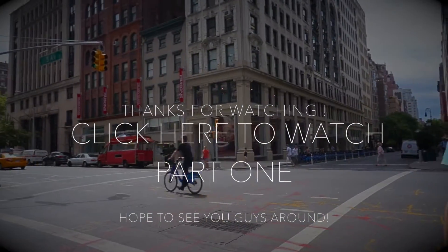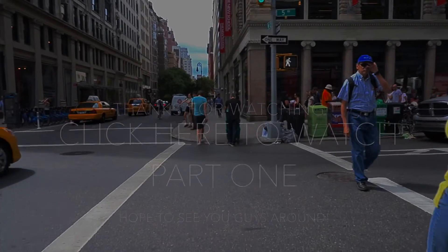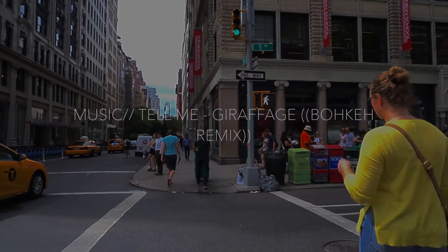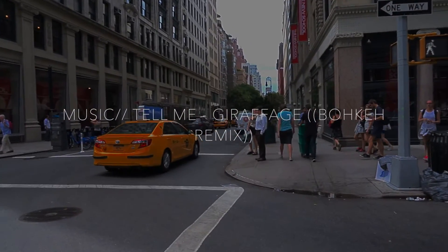That's it guys, thank you so much for watching. There's much more to the campus to see, but this is what I could cover so far. I hope to see you guys around on campus and good luck with everything this year.